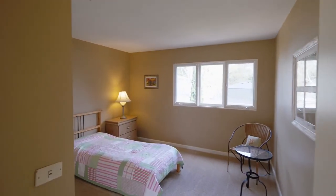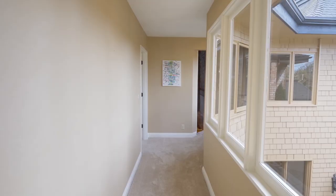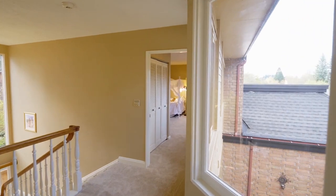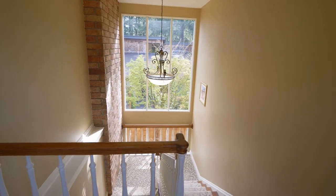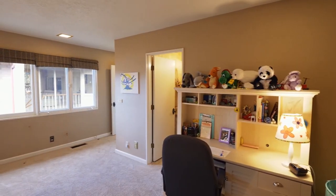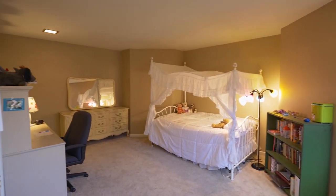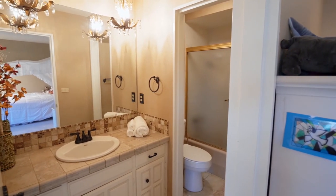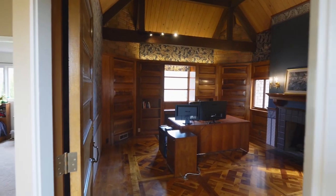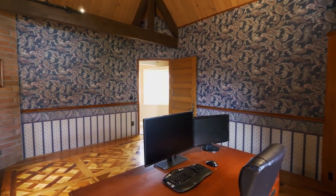This more than 4,700 square foot home has four bedrooms and four and a half baths, and a second staircase. It also includes another bedroom suite. The handsome office features a fireplace and gorgeous woodwork, including an artistic wood ceiling.